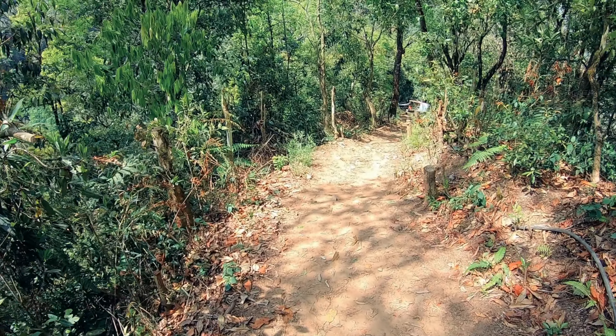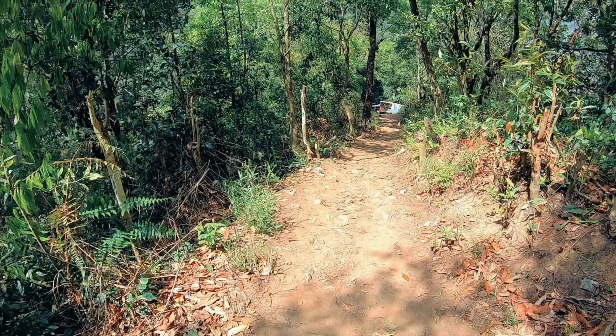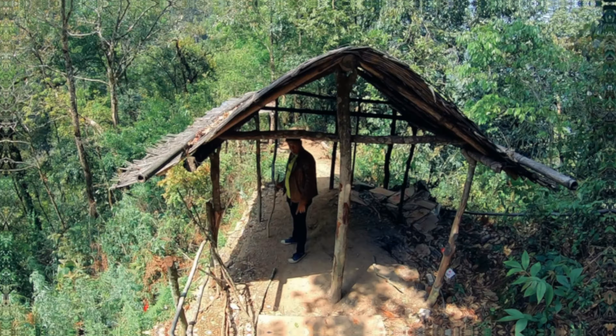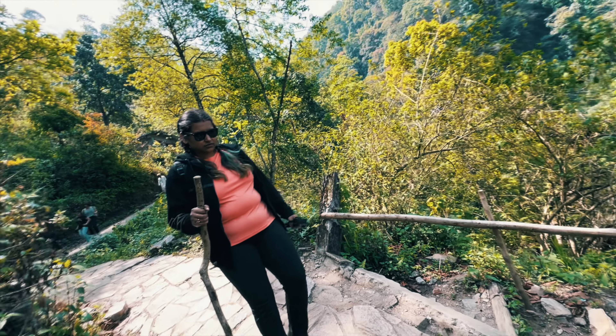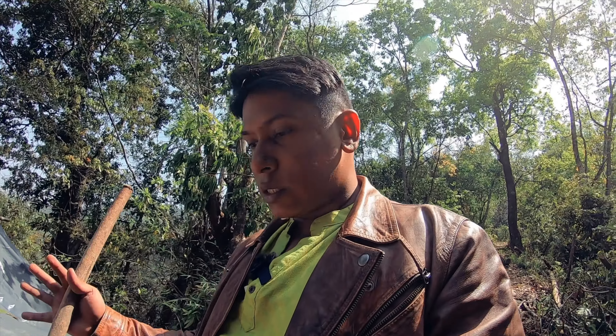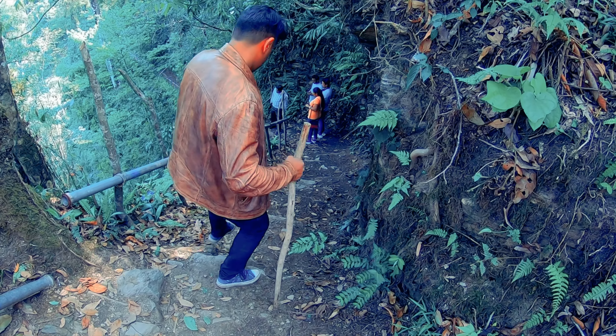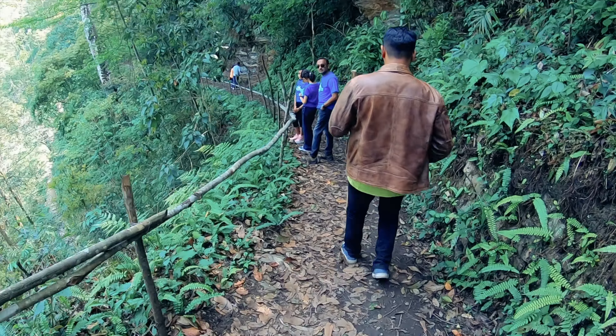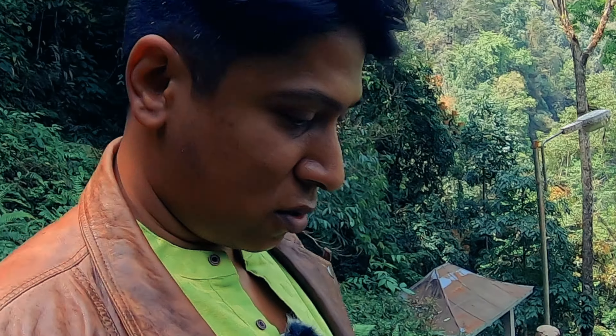This is our trekking path. While coming up it's going to be a problem. There are a few places where you should keep your steps properly, else nothing to worry — just a chance of minor slips, nothing else. The more we go down, as exciting as it is, I just cannot help but think about coming up. It's gonna be hell. I think this stick will be properly used while coming back up.